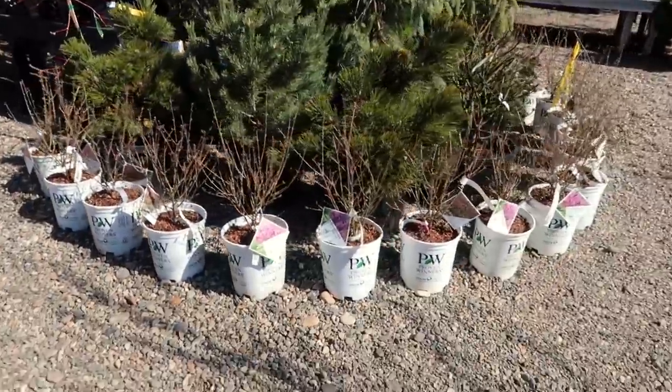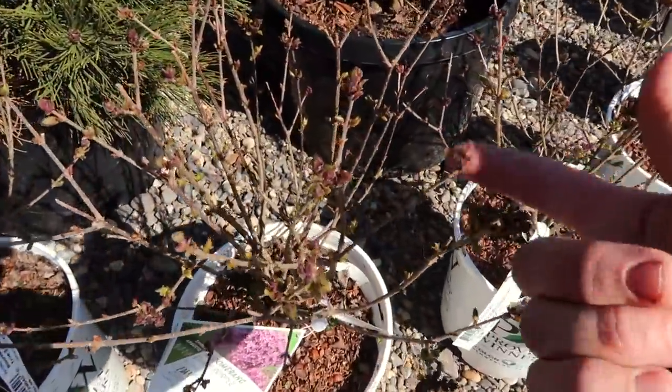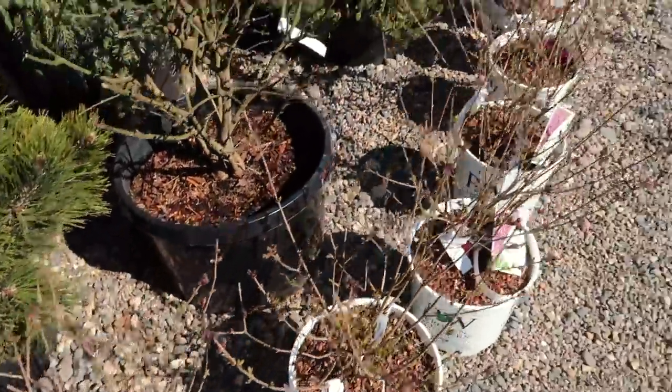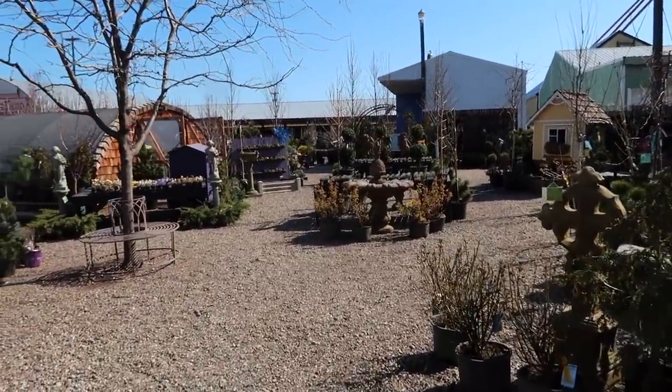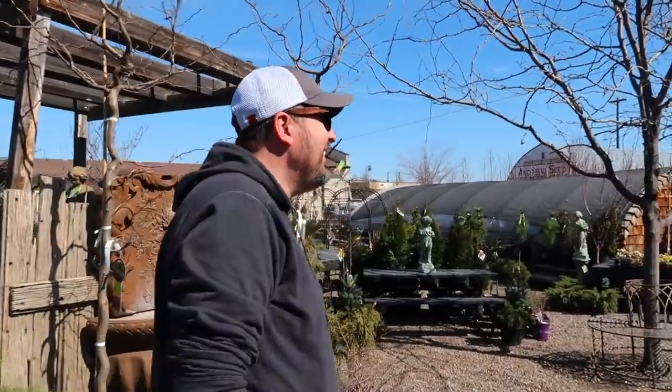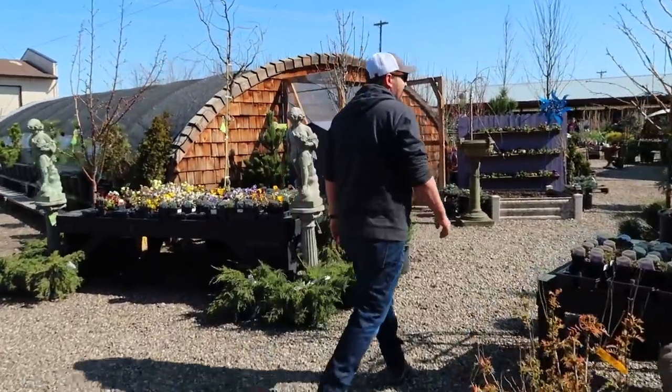Bloomerangs - Bloomerang Dark Purple. And they are loaded up with buds. You can see all the buds, all the blooms there. Aaron, there's some double-decker boxwood topiaries over there. I'm not going to buy them. I know you guys are probably shocked. I honestly don't think I have any containers available anymore for more topiary.